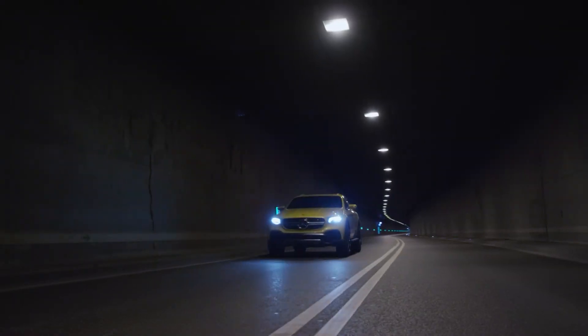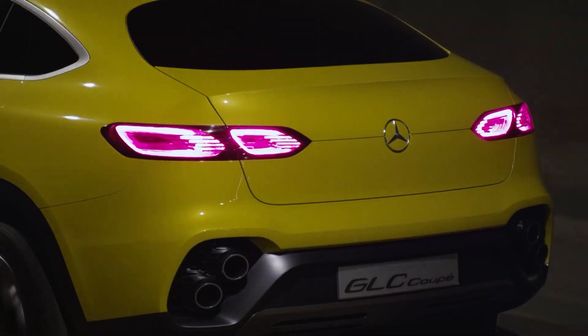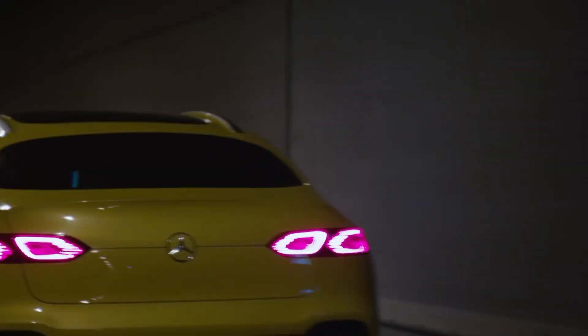And therefore, on top of all the general technology, this one offers specifics in its driving dynamics on top of it. The Concept GLC Coupe gives a comprehensive idea of future SUV models by Mercedes-Benz.